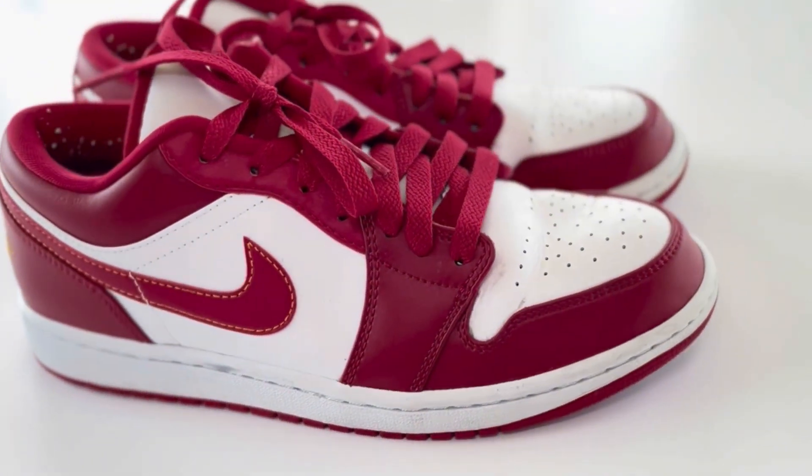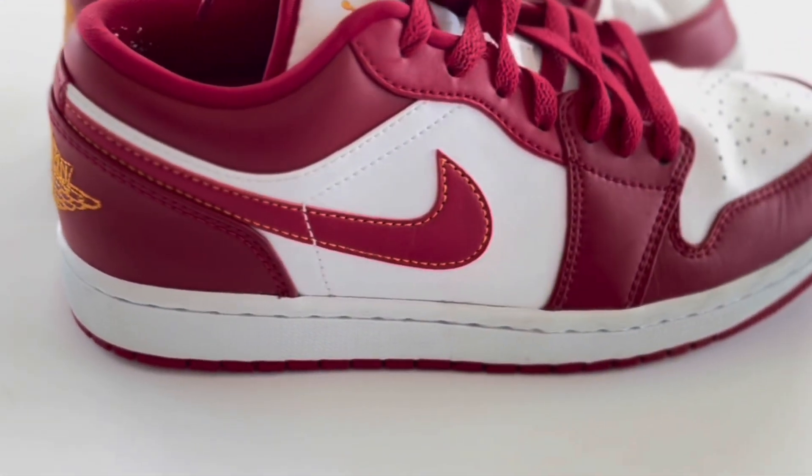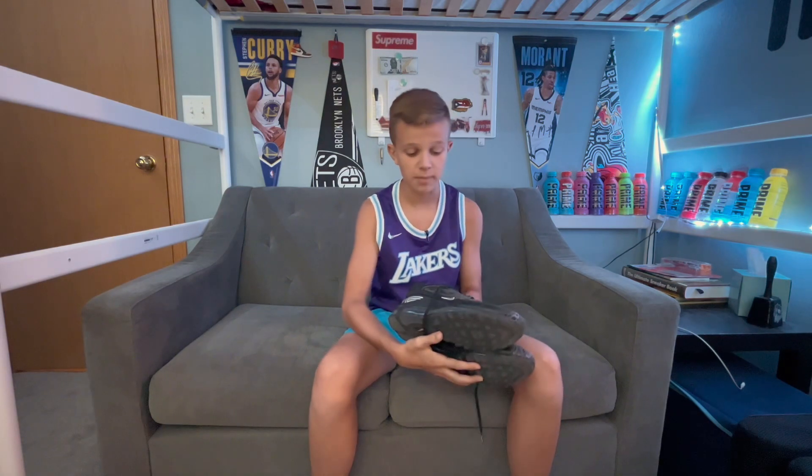For the third pair of shoes, I have the Cardinal Red Jordan 1 Lows. I got these last summer and I made an unboxing video — and in it I called them dunks. I'm so disappointed in myself.